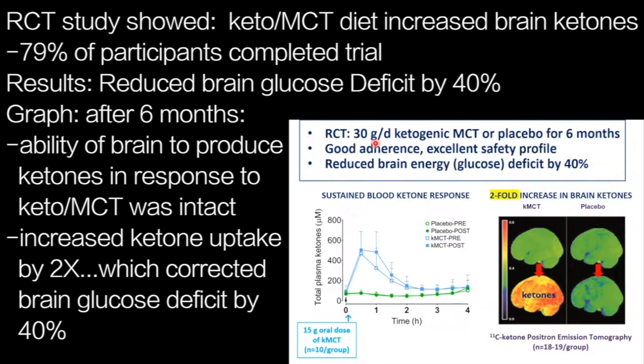This randomized controlled trial used 30 grams per day of ketogenic MCT or a matching placebo, administered for six months. We had excellent adherence — 79% of people completed the trial in both arms — and an excellent cardiometabolic safety profile.